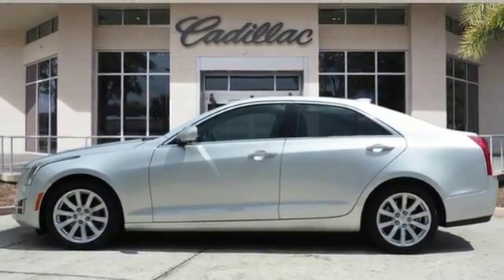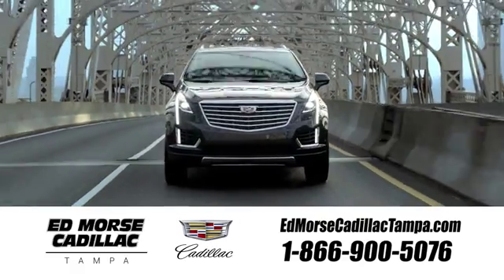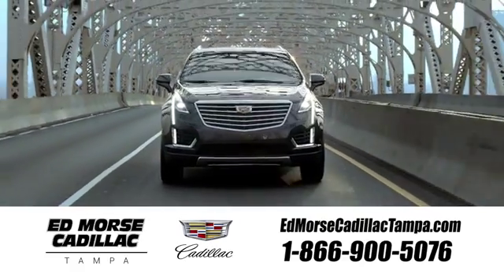Hurry in today and see it for yourself. Visit our website at edmorsecadillactampa.com or call us today. For value and for service, it's Ed Morse.